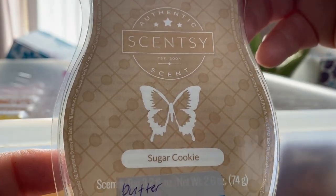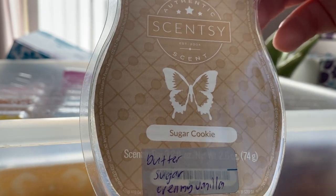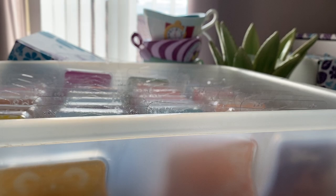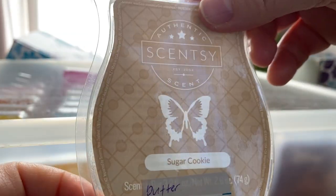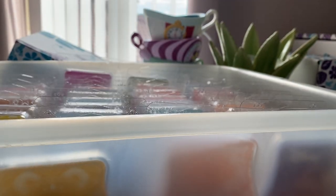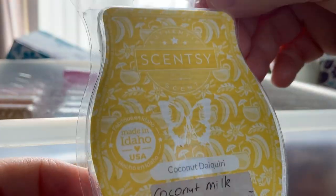Sugar Cookie was in a recent Bring Back My Bar and it's now in my club. It's butter, sugar, creamy vanilla — it smells just like a sugar cookie, it's beautiful. You can mix it with other things. Used to be in the catalogue a long time ago but not anymore.